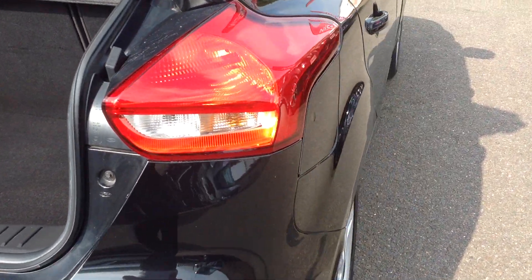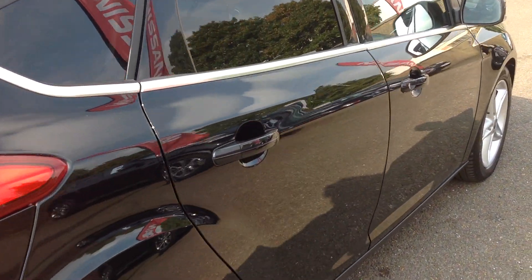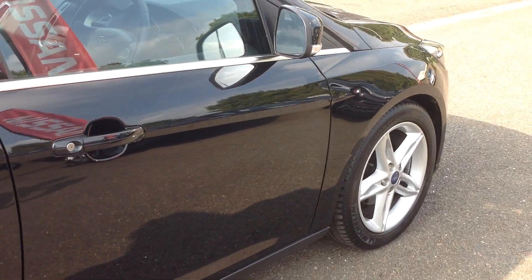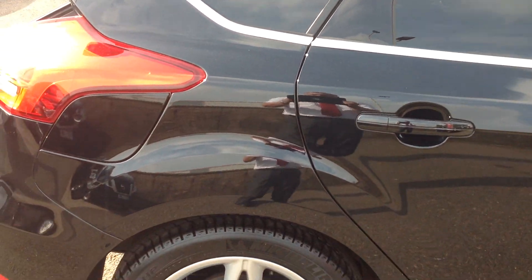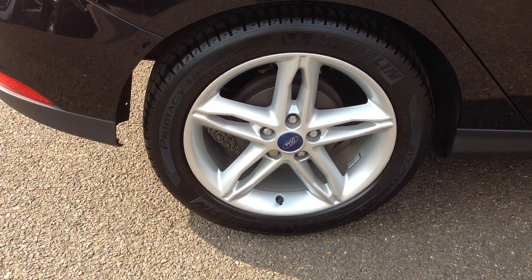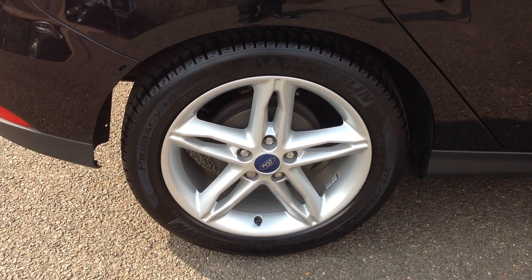Walking around now to the off side of the vehicle, again looking down the panels — there's no car park dents, no scuffs, no stone chipping. Coming down now to the off side rear wheel and tyre — very good condition, no curbing, no corrosion on there, and the tyre is very good.